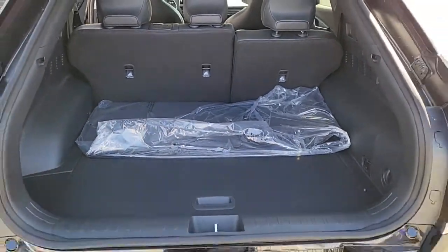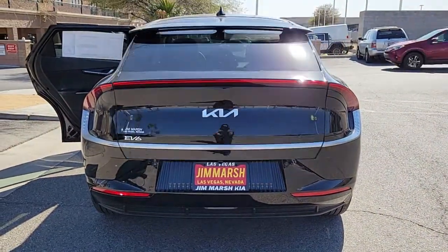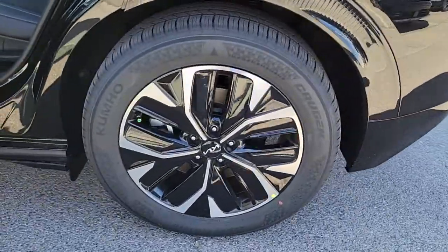iPod, MP3 input, keyless start, backup camera. Meet us at the intersection of style and efficiency. Come in for a fun and easy test drive. Our team will make it the best part of your day.